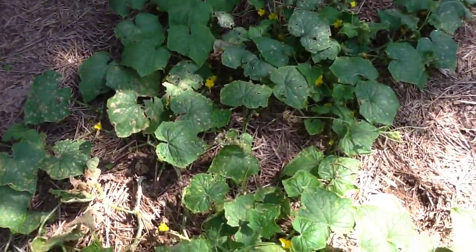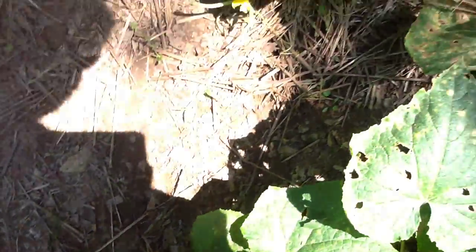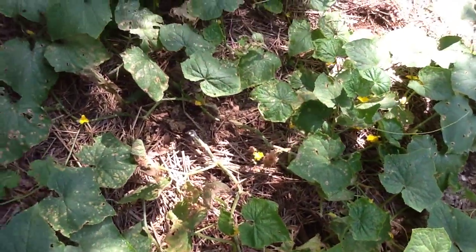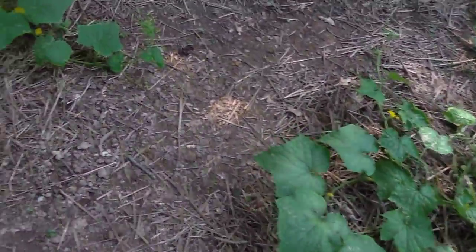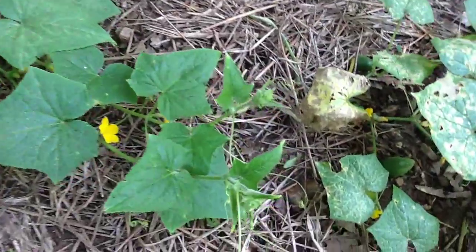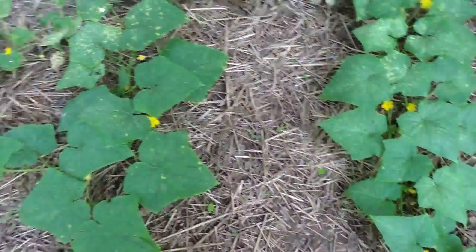The cucumbers are still ugly but they are producing. There's a cucumber there and several others. I planted another small hill that's getting started. We actually picked one pickling cucumber off this the other day — it's really good. So we're slowly starting to get cucumbers.